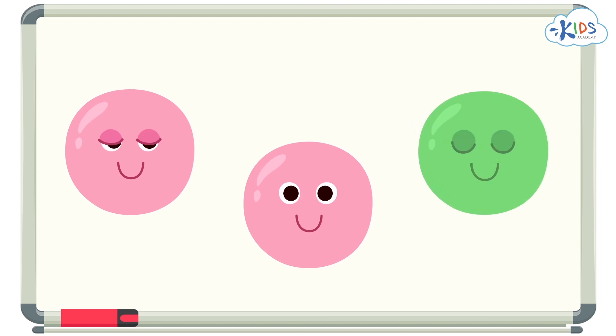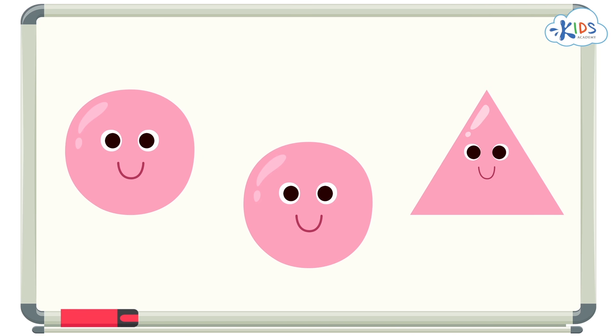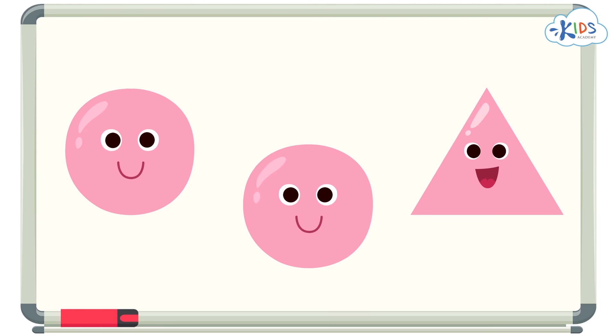Before we get started, let me give you some hints so you know what you can look for. Some things to look out for are color — is one of the colors different from the others? See, this one is a different color. Is one of the objects a different shape than the others? See, this one is a different shape.